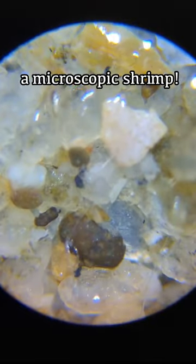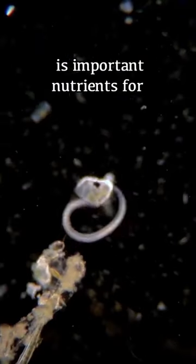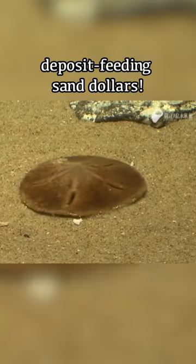Over at the other side, we found a microscopic shrimp. Let's take a closer look at it. All of this microscopic life is important nutrients for many marine animals, from filter-feeding clams to deposit-feeding ones.